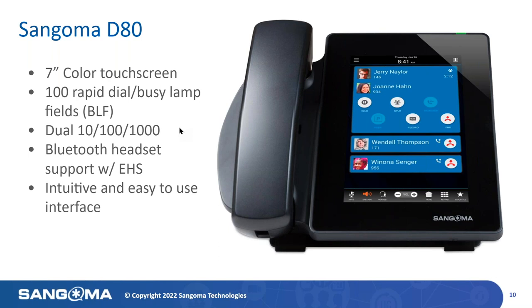Next up is the D80 — the phone I've been personally using for quite some time. The D80 is a completely touch-driven phone with no physical buttons. It utilizes a 7-inch HD display with multipoint capacitive touchscreen, supports up to 100 rapid dial or speed dial BLFs per phone — showing about 20 on each scrollable screen. This phone also has dual gigabit Ethernet ports and supports advanced touch-optimized applications.